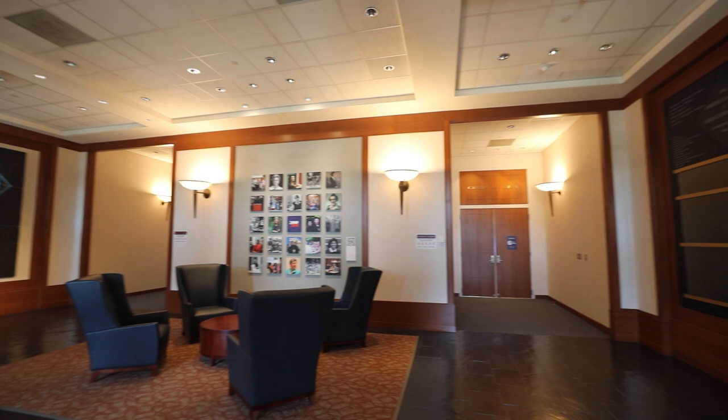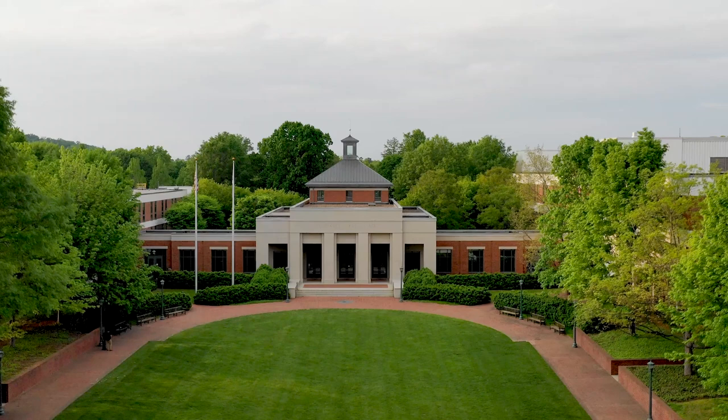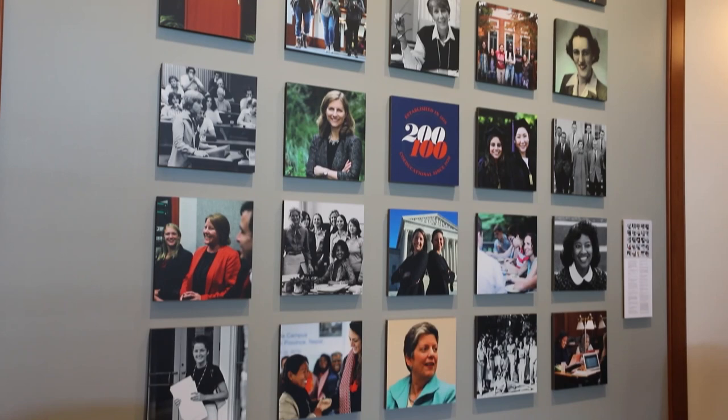We're just inside the main entrance to the school. To either side of me are the two main buildings that make up the law school. Darden, UVA's graduate school of business, used to be housed in the building to my right, while the law school was housed in the building to my left. In the 1990s, when Darden moved just down the road, the university built Clay Hall to join the two buildings, making what we know now as the law school. Behind me, this wall is celebrating a century since co-education was introduced to the law school, as well as 200 years since the university and the law school were founded.